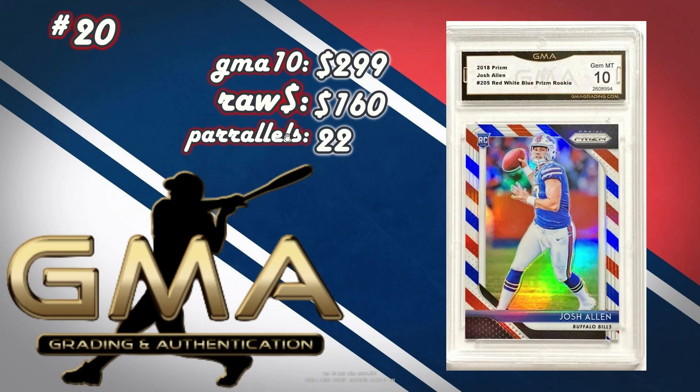Number 20 is a Josh Allen 2018 Prism Red, White, and Blue Prism Rookie. Raw sells for $160. The GMA 10 sold for $299 after grading — a profit of $134. There are 22 different parallels to this card, so maybe you can find one of them for cheaper, or just try to do the base and flip it. A nice profit — turn that $160 into $300.